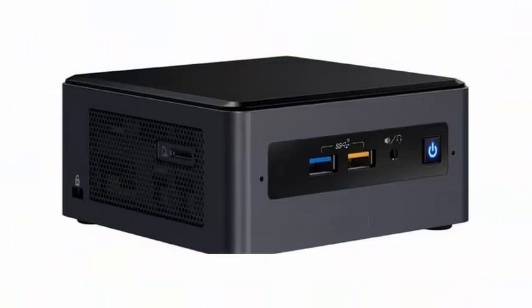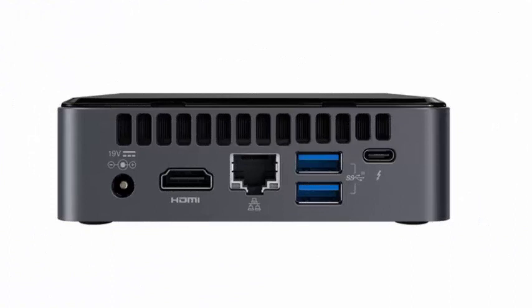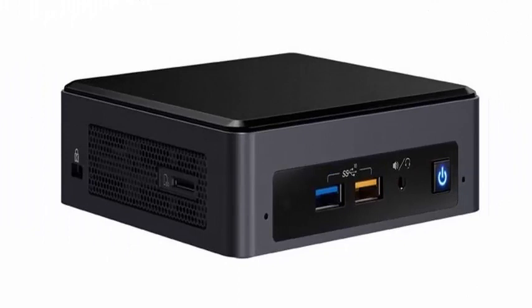These systems are equipped with Core i7, i5, and i3 processors respectively, as well as Intel Iris graphics. Intel said that NUC kits allow consumers to customize the storage, memory, and operating system of the system to their liking.